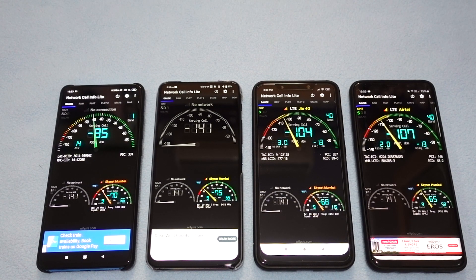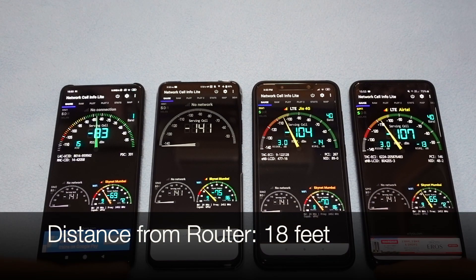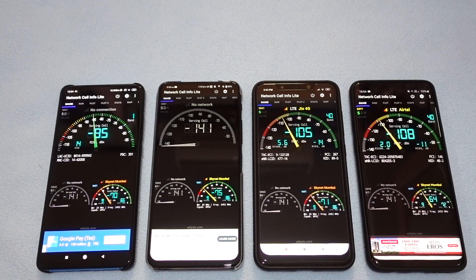All these phones are slightly away from the ASUS Wi-Fi router I use, and I'm currently in my bedroom. The idea is to show you the signal strength I get on all four phones as well as the Wi-Fi throughput using the speed test app.